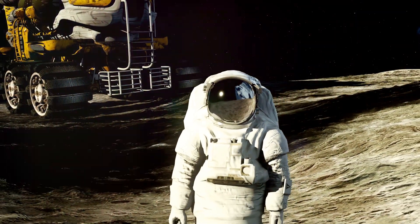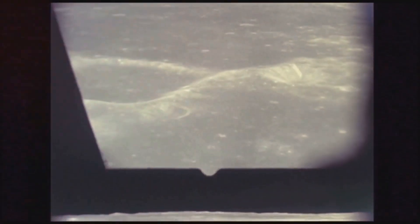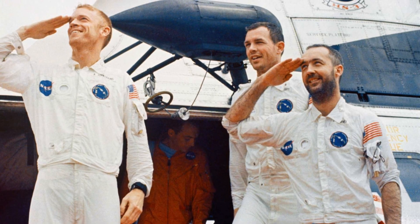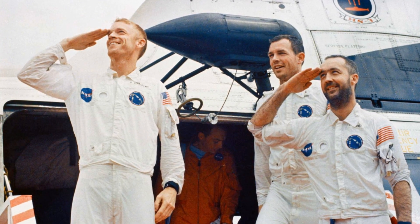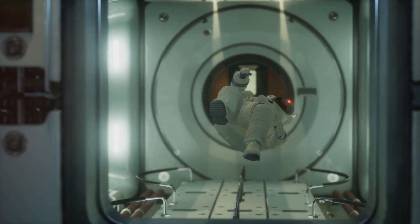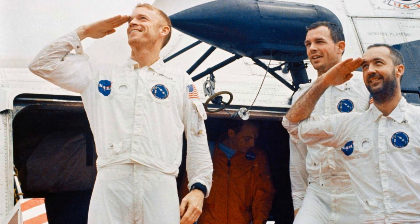Beyond the technical milestones, the Apollo 9 mission was rich with moments of human ingenuity, humour, and awe. During a lunar module test flight, a minor issue with the waste management system occurred — managing bodily fluids in zero gravity proved a unique challenge. The incident, handled with professionalism, later became a source of amusement back on Earth.